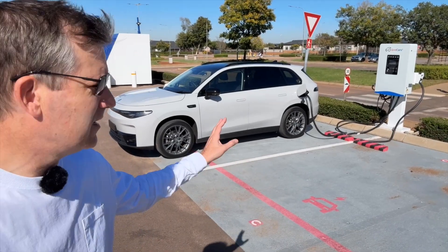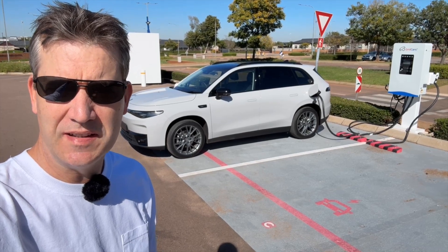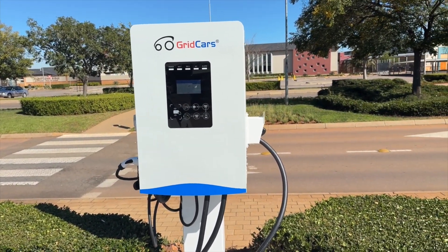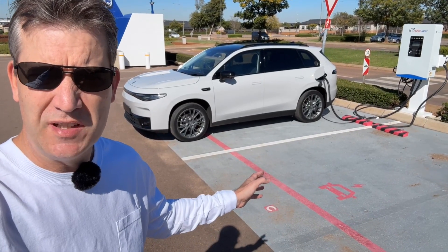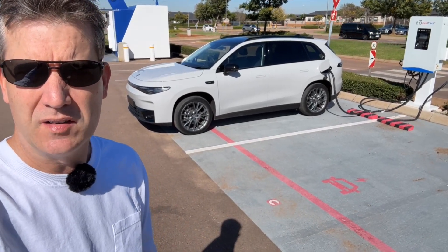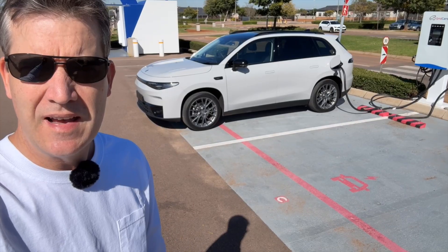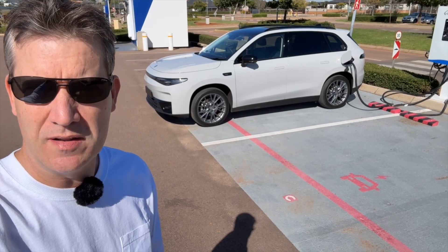Here I am at a Grid Cars DC charge station — a new 60-kilowatt DC charge station — and we're charging up the Leap Motor C10 for a road trip of around 180 to 200 kilometers. I started at about 14 percent battery and I want to get it to 100 percent, putting in about 25 kilowatt hours. That should take no longer than 25 to 30 minutes, allowing us to do about 140 to 150 kilometers on that single charge.